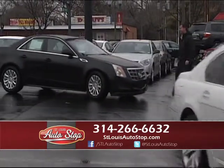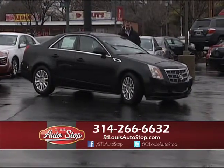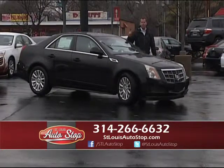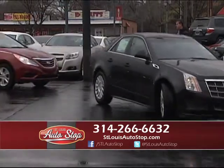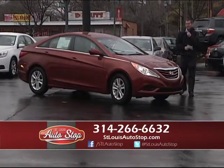Here's a 2011 Cadillac CTS — all-wheel drive, panoramic roof, automatic transmission, heated and air-conditioned leather, one owner, 14,000 original miles. Another low-mileage luxury car at St. Louis Auto Stop in Hazelwood, Missouri. Also, if you want to sell your car, we'll buy your car today for cash.